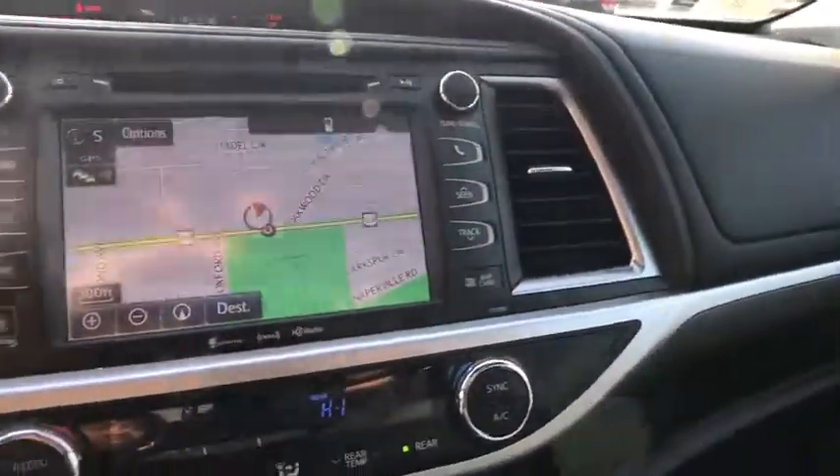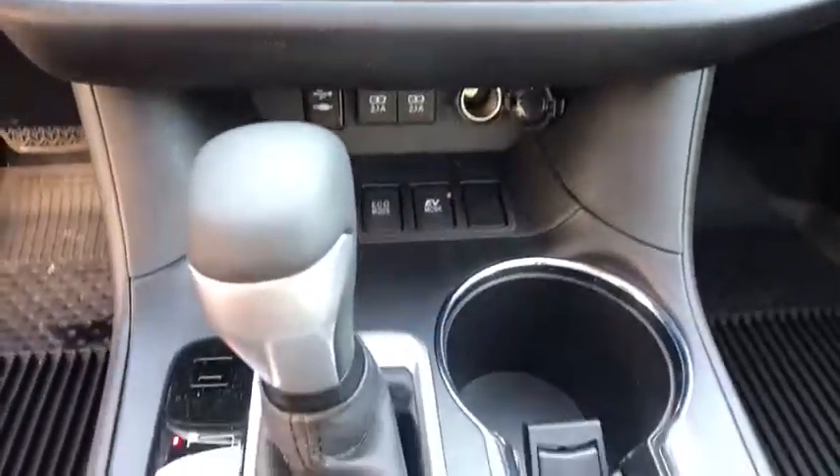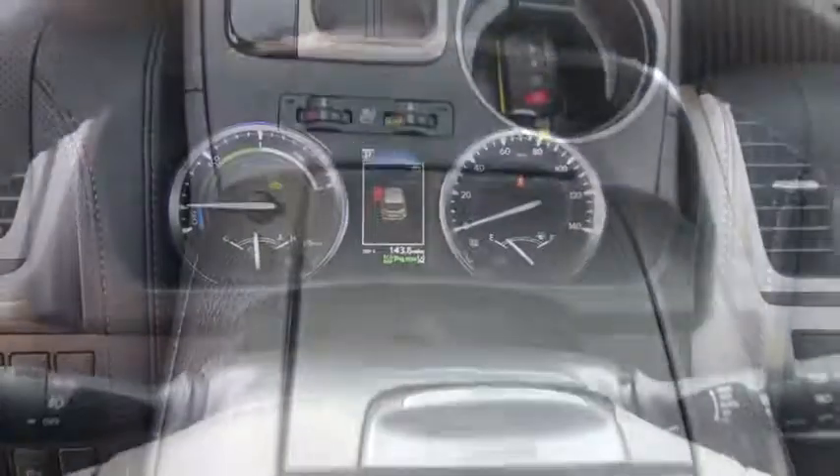Bluetooth, leather-wrapped steering wheel, adjustable steering wheel, power steering, hard disk drive media storage, keyless start, cruise control, four-wheel disc brakes.